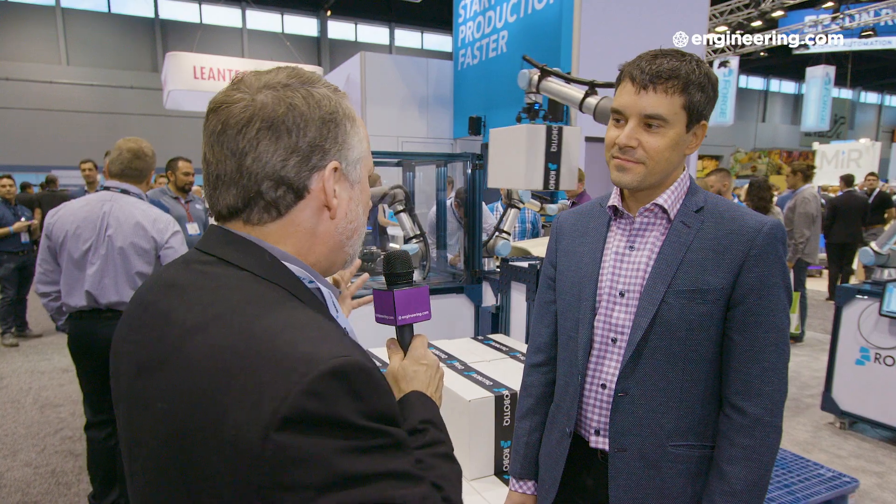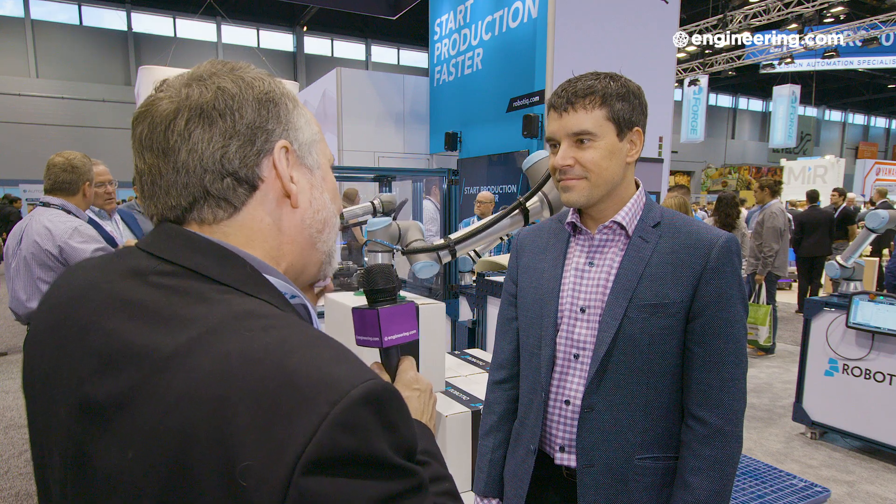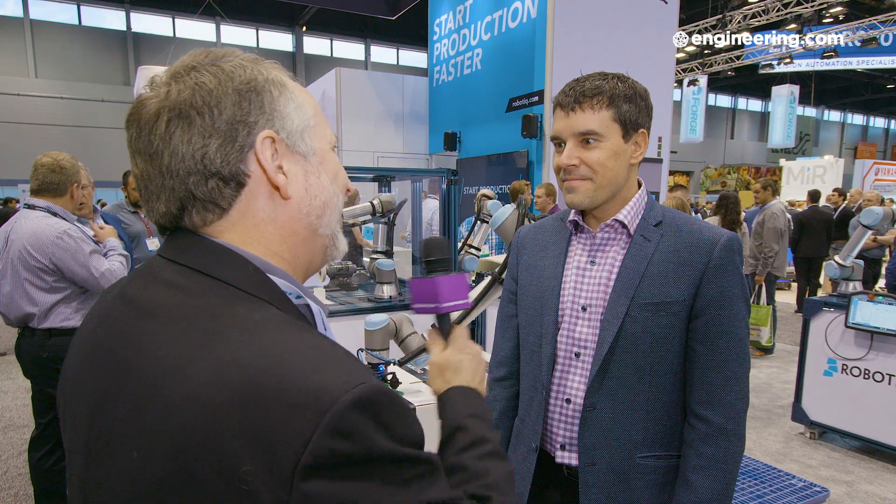In manufacturing, industrial robotics has been a fundamental part of production for decades. But is it the robot that makes your process effective, or is it the end effector? I'm with JP Jobin, CTO of Robotique. JP, in robotics everyone looks at the robot as the big investment, but it's at the end of the arm that really matters — tell me about it.